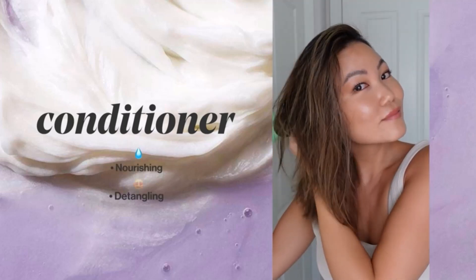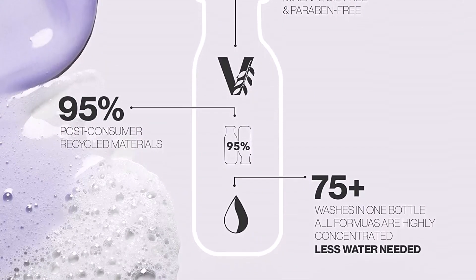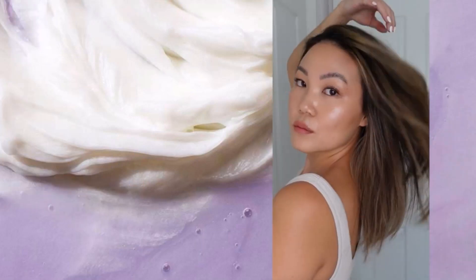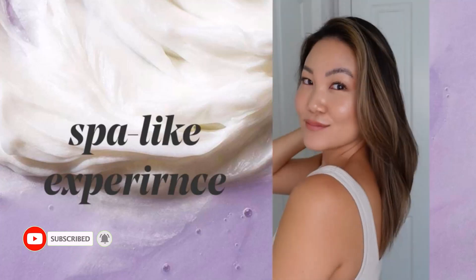Hair types that are thick, dry, dyed, bleached, permed, and curly respond well to this lightweight conditioner. This conditioner is super-concentrated with a nice and refreshing aroma. It is suitable for a variety of hair types and is protective of colored hair with intense concentration.